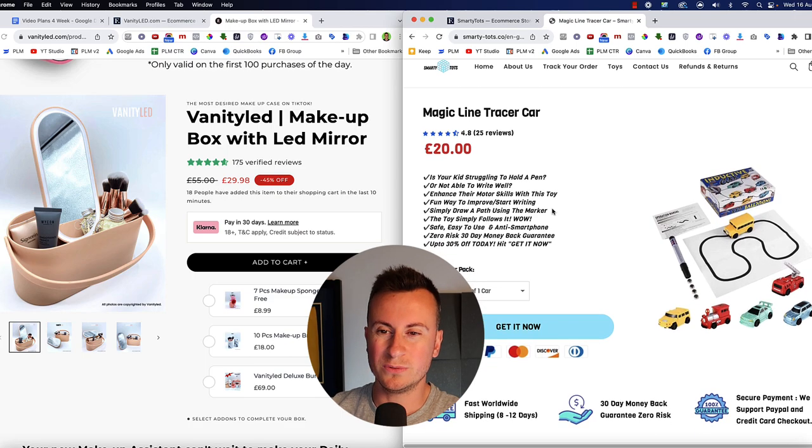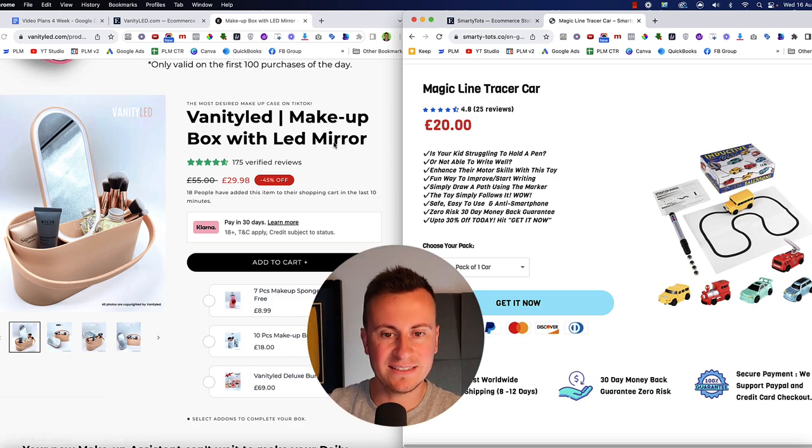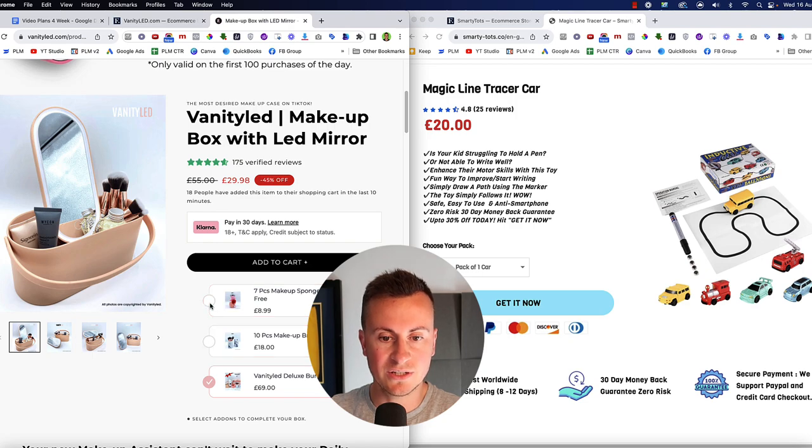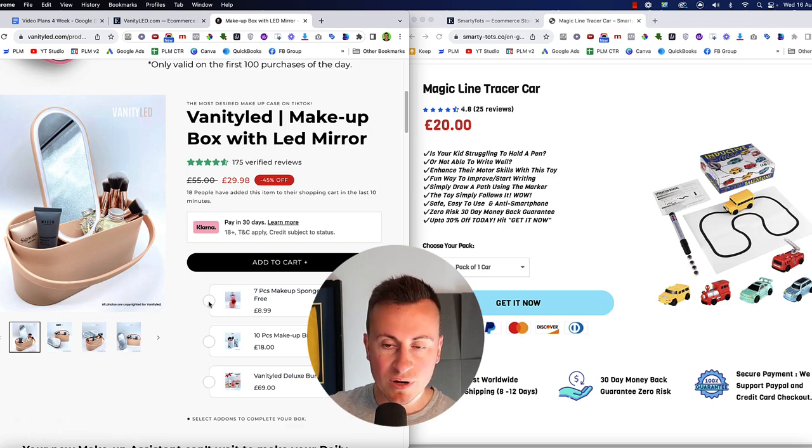Comparing the two product page sections, VanityLED is laid out neater and more aesthetically pleasing, making it easier to consume product information and understand how to buy. They also have a really nice upsell integration — I haven't seen this app before but it works very seamlessly and does a great job of boosting average order value. In dropshipping, profit margins aren't great, so an extra upsell can make the difference between a business that succeeds and one that fails.